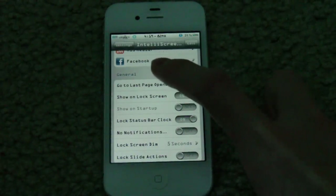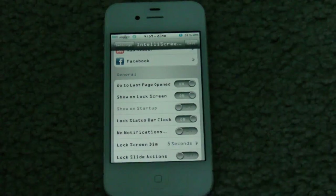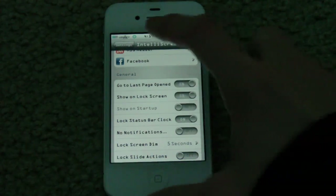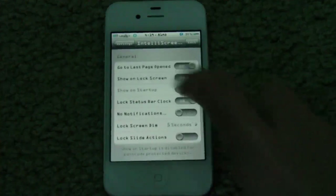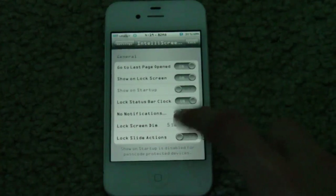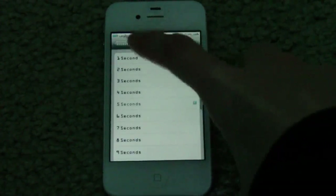Show lock screen is one of the main reasons why a lot of people buy this tweak — you can access all this stuff right in your lock screen, including notification center, which is pretty much one of the main reasons I bought this tweak. You can also set the lock status bar clock, which I have on. That is just the basic clock right there. You can change the time before your lock screen dims.